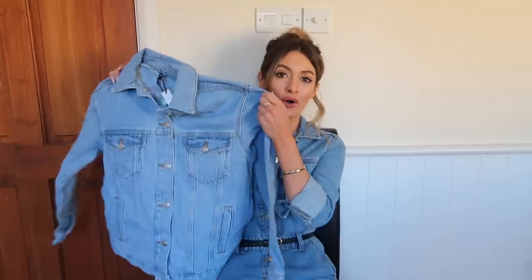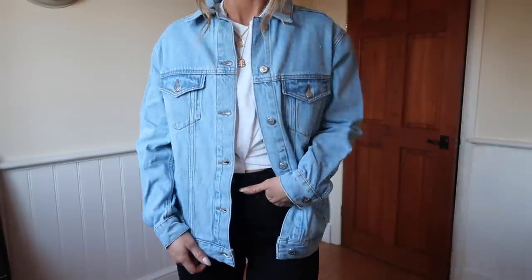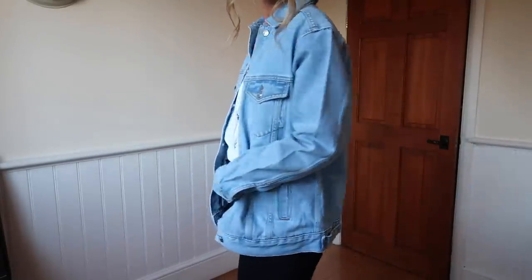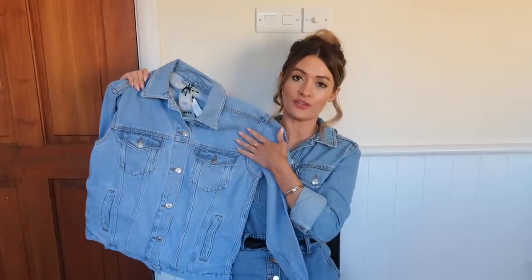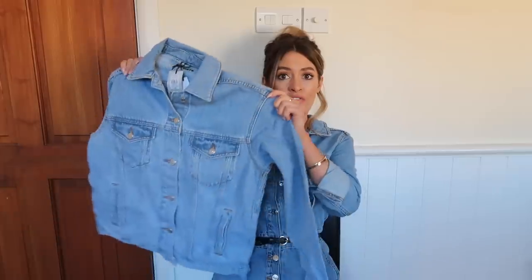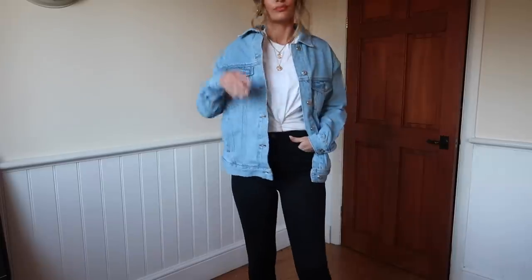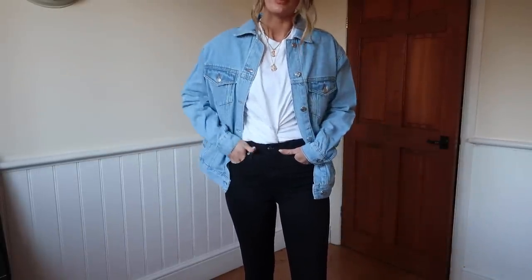Last but not least is this blue oversized denim jacket. I don't actually own a simple plain blue denim jacket and I always see other girls wearing them — slightly oversized, worn over dresses in summer or with skinny jeans — they're just such a versatile piece. I ordered this in a UK 6 because it's already listed as oversized. I really like the wash too — nice and bright blue but not too bleached. Just a great staple piece to have in the wardrobe.